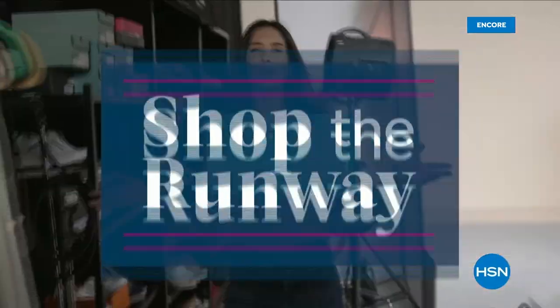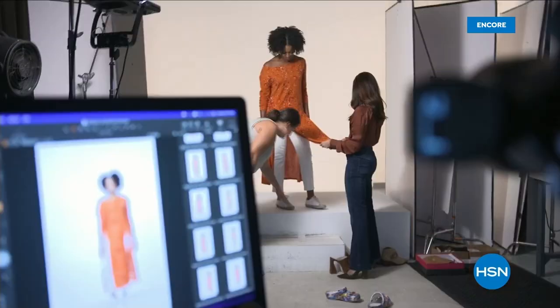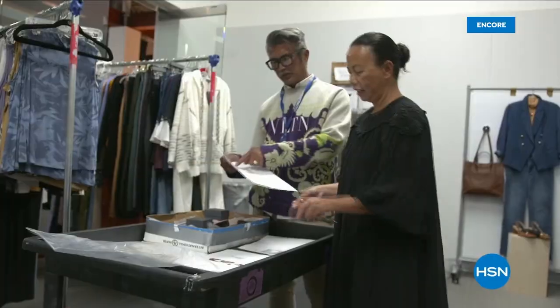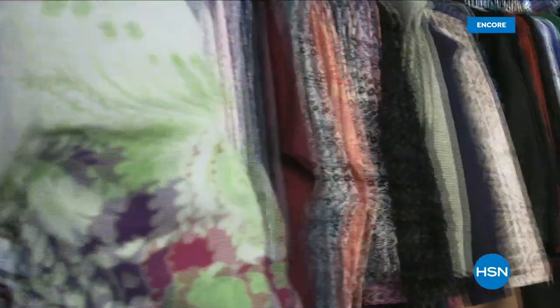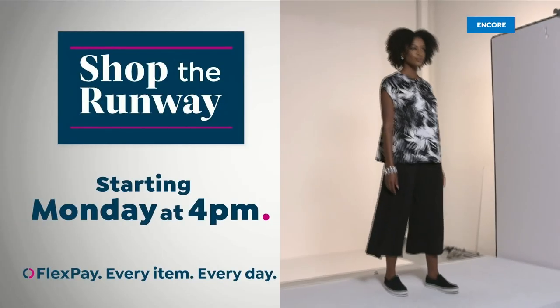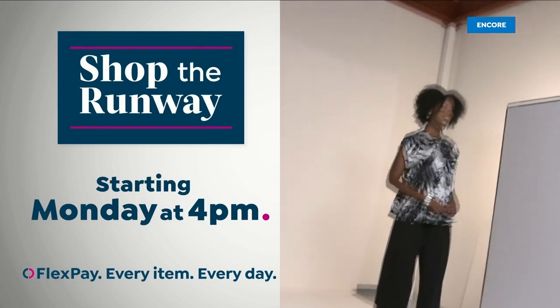Hey there, it's Leslie, your HSN style expert, and I'm here with exclusive behind-the-scenes access to this year's fall fashion selection — and I can't wait to show them to you. Join me on the runway for a week-long series that will get you at peak chic all fall long. We've reserved a front row seat just for you. Shop the runway starting Monday at 4pm right here on HSN.